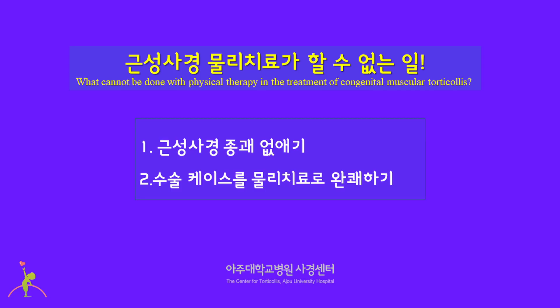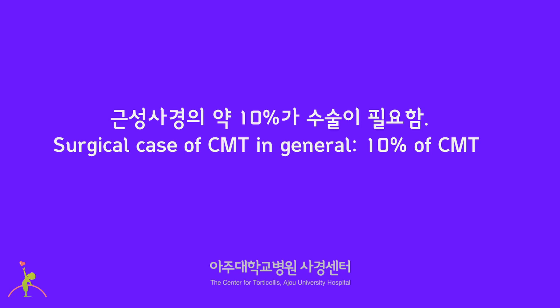What cannot be done with physical therapy in the treatment of congenital muscular torticollis: first, to remove the lump in the sternocleidomastoid muscle; and second, to convert a surgical case to a non-surgical case. In general, about 10% of congenital muscular torticollis cases require surgery.